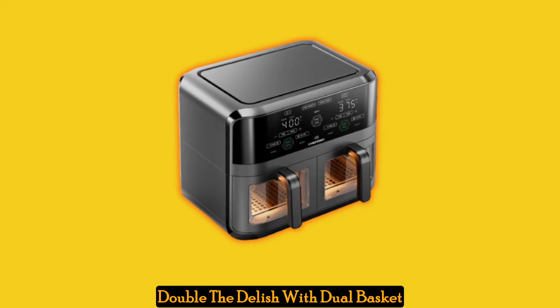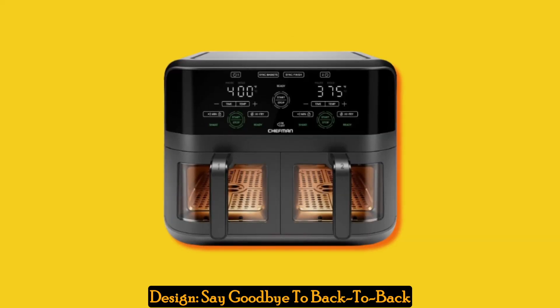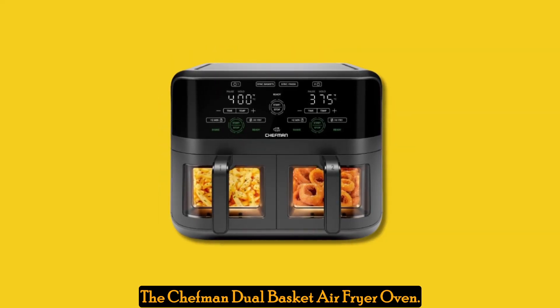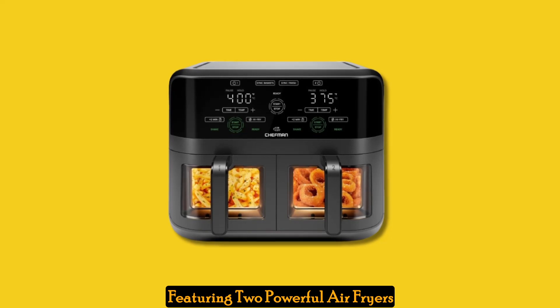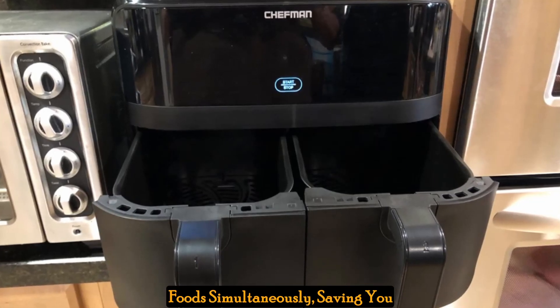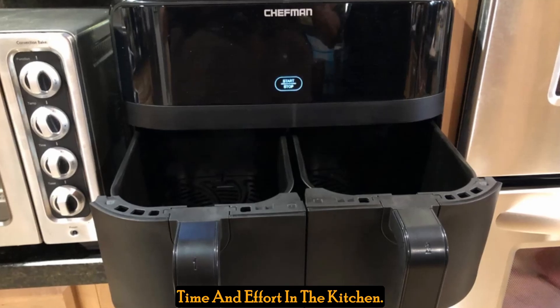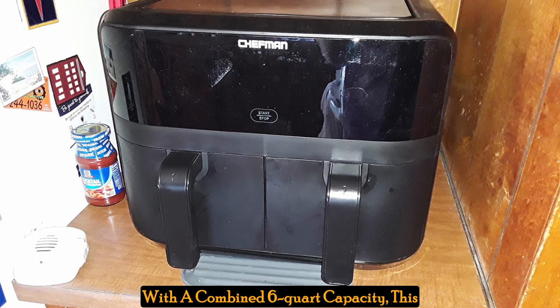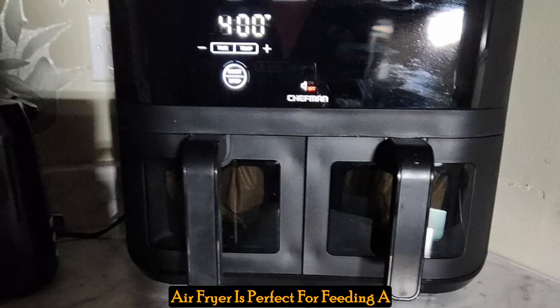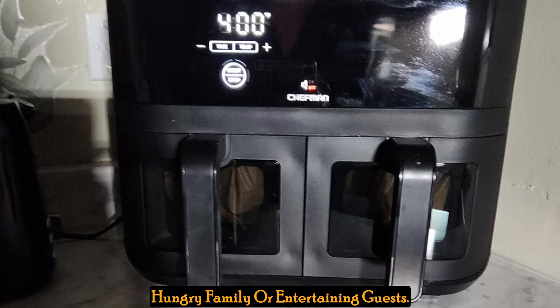Double the delish with dual basket design. Say goodbye to back-to-back cooking and hello to efficiency with the Chefman Dual Basket Air Fryer Oven. Featuring two powerful air fryers in one, you can cook multiple foods simultaneously, saving you time and effort in the kitchen. With a combined 6-quart capacity, this air fryer is perfect for feeding a hungry family or entertaining guests.